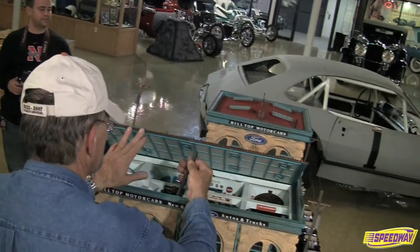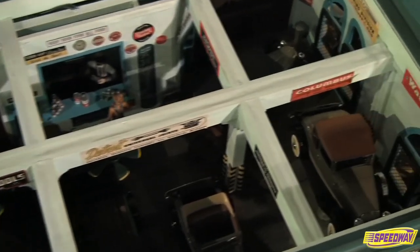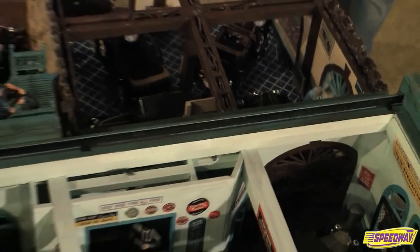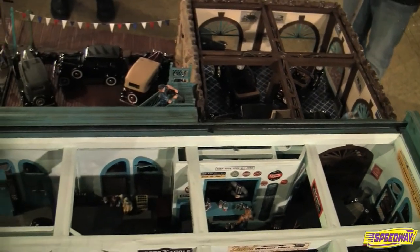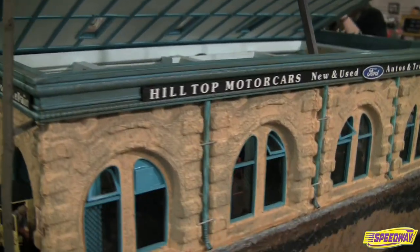The removable second level and roof panels allow the numerous interior details to be viewed. Uran invested countless hours over a 10-year period completing this incredible diorama. It's now on display for all to see at the Smith Collection Museum of American Speed, located adjacent to Speedway Motors in Lincoln, Nebraska.